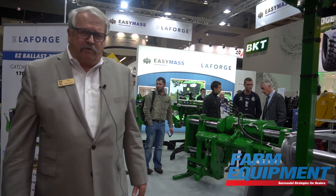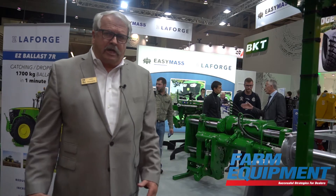I'm Lars Paulsen with La Forge Systems, General Manager running our North American operation. We are here at Agri-Technica at the booth of the European parent company.